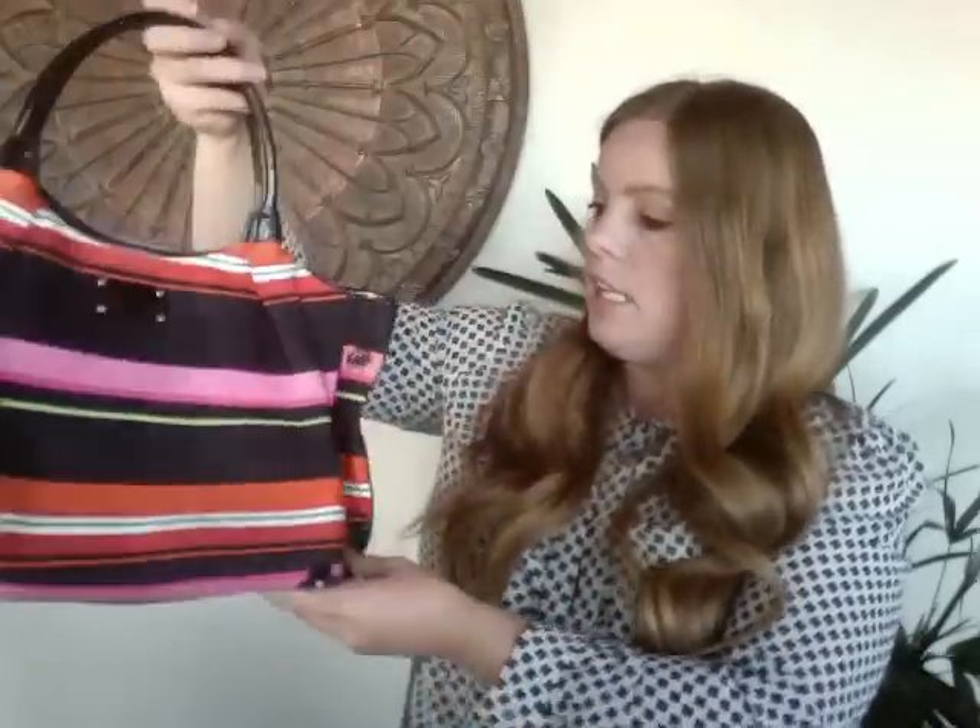This next one is a cute White House Black Market clutch with a gold chain you can either wear or tuck inside. I really liked the style. It's about an 8 or maybe even 9 out of 10 on condition — just a couple of minor signs of wear, nothing major. I'm hoping to get about $15 for it.